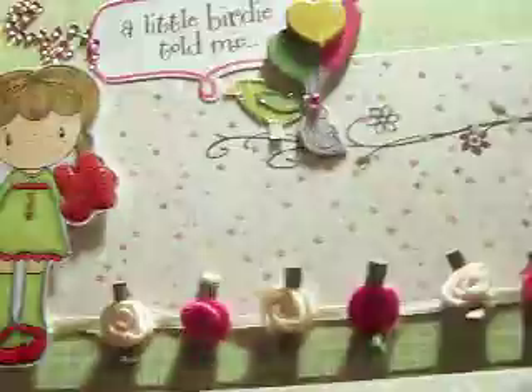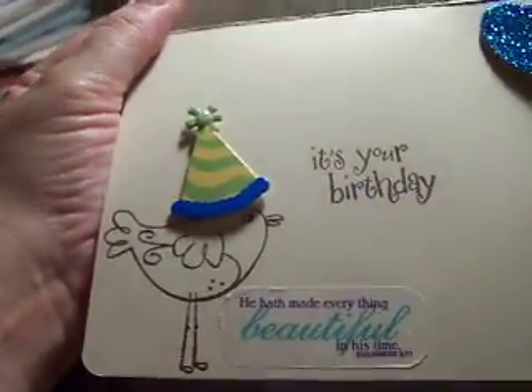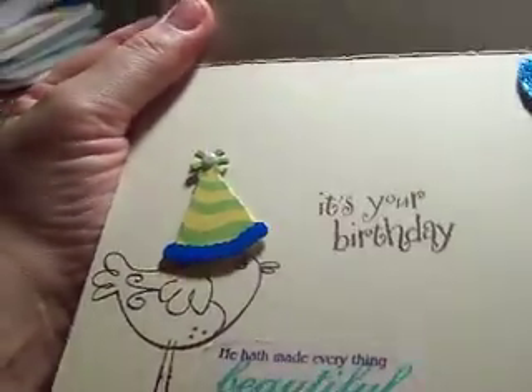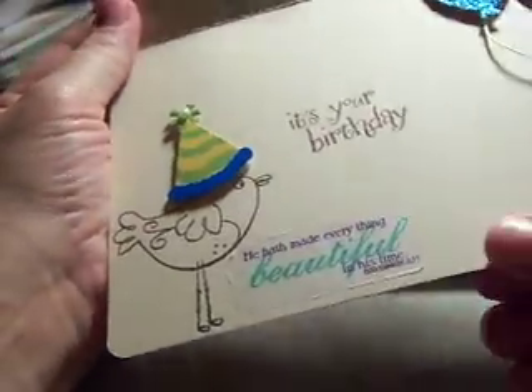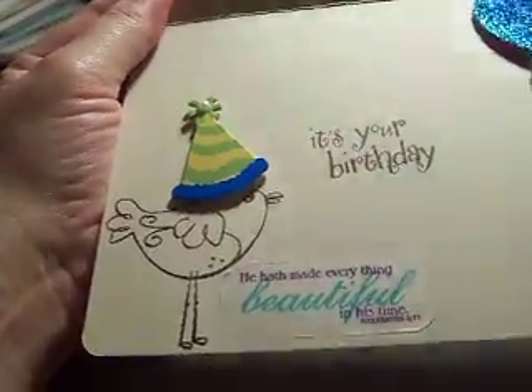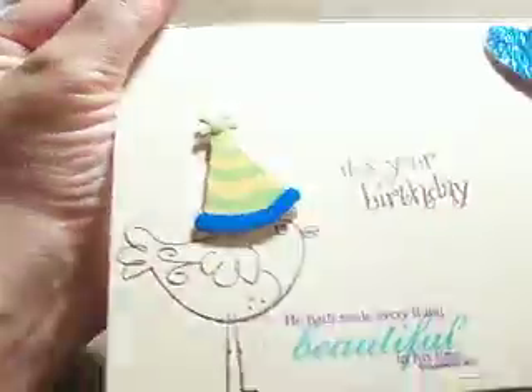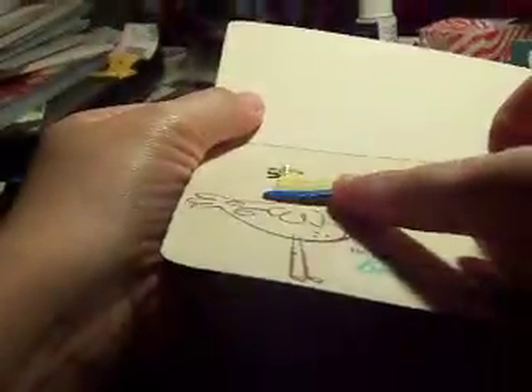The inside says 'a little birdie told me it's your birthday.' Her challenge was to send her daughter a birthday card and mail it. I apologize, Leti, that I'm just mailing it tomorrow. Hope you get it in time — I know it was a January challenge, but I've just been crazy with my challenges and also packing. I put this sticker from Heather's pack that says 'It's Your Birthday,' so a little birdie told me it's your birthday. I hope she likes it.